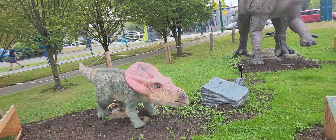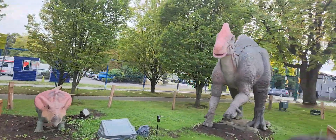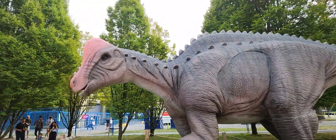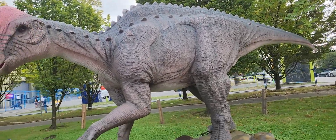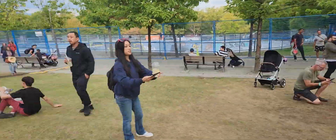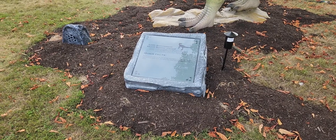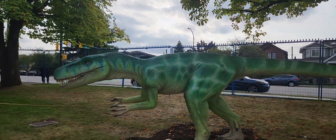This is Protoceratops. This is Hyprochoconurus. This is its actual size, folks. I say the animation is really, really good. Now we're going to get to Herrerasaurus — I think it's one of the first predators in the Triassic period.